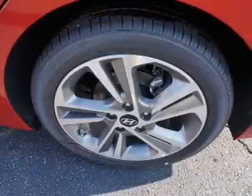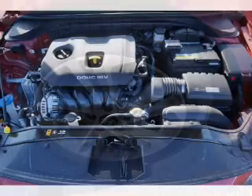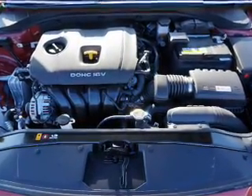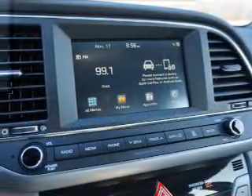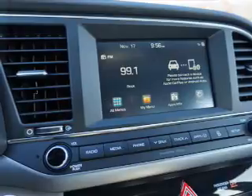Inside you'll find heated seats, Bluetooth connectivity, Sirius XM satellite radio, an auxiliary input, steering wheel controls, push-button start, automatic climate control, a backup camera, and curtain head airbags and front airbags.